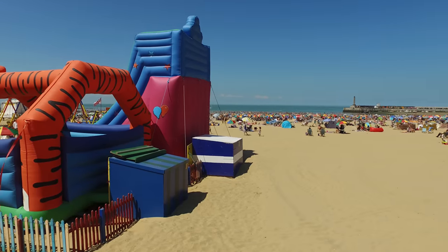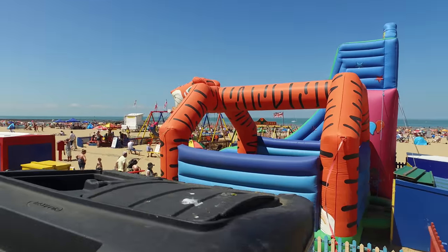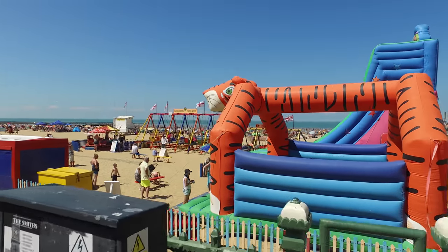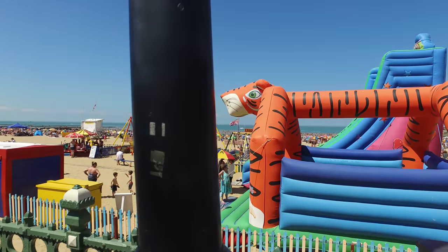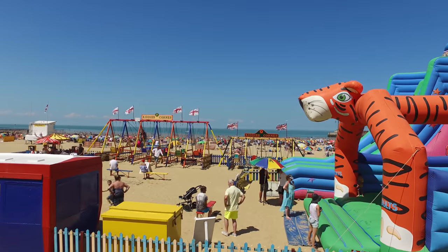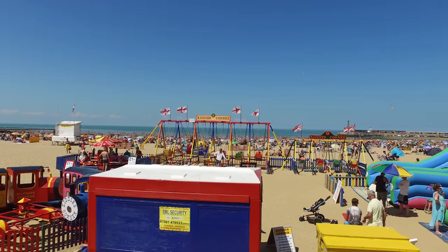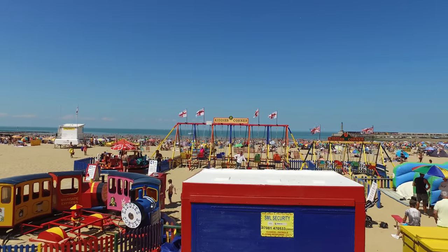This was the beach that featured in the feature-length Only Fools and Horses Jolly Boys' Outing, and that was together with Dreamland as it was then and other parts. The colors here are amazing today — bouncy castles, swing boats — they all add a great splash of color and ambience.